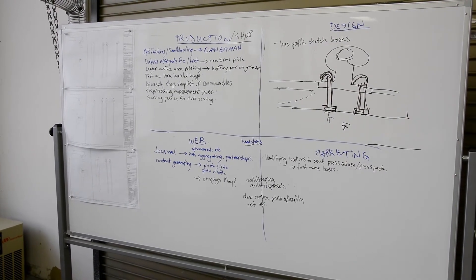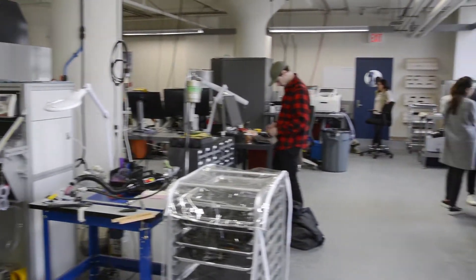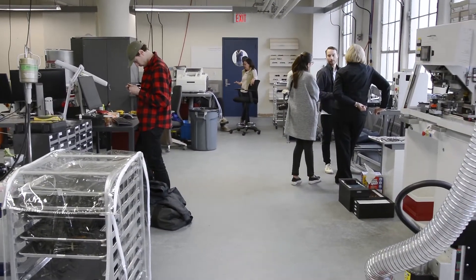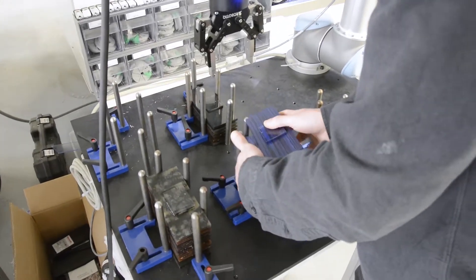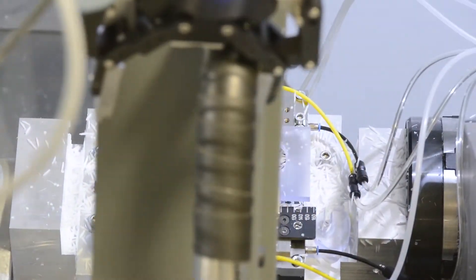It takes about 30 steps depending on how you count it — it can be a lot more if you really break it down. Basically, we import the material; it comes in sheets similar to plywood. We break that down into small tablets and then they are cut on the CNC machine.